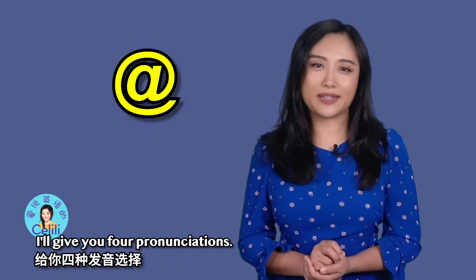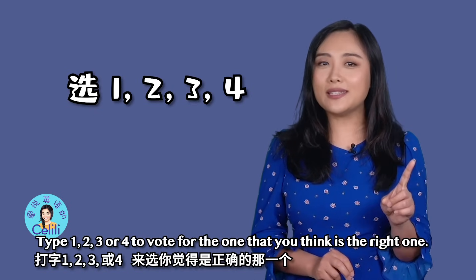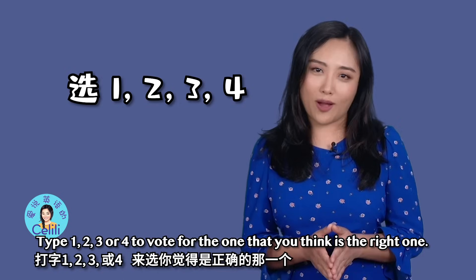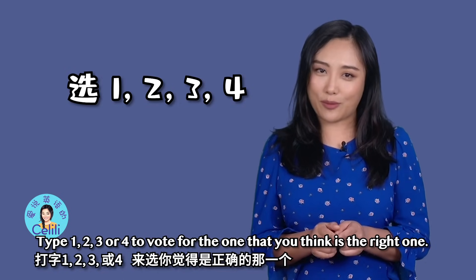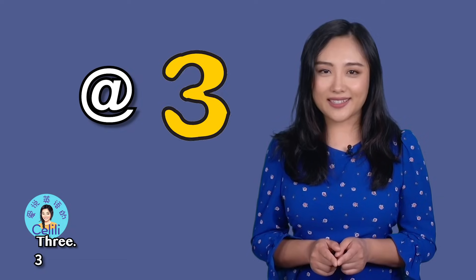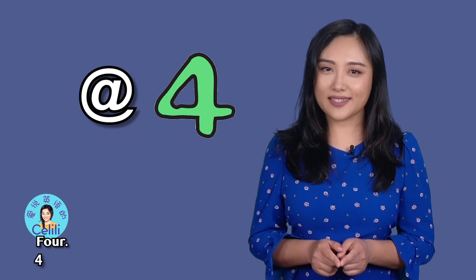I'll give you four pronunciations. Type 1, 2, 3, or 4 to vote for the one that you think is the right one. Option 1: 'eɪ', option 2: 'eɪ', option 3: 'et', option 4: 'at'.